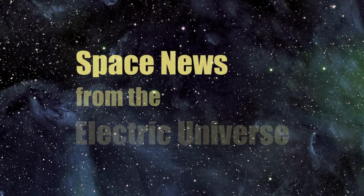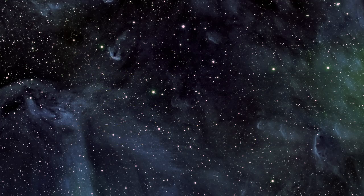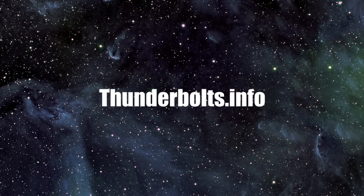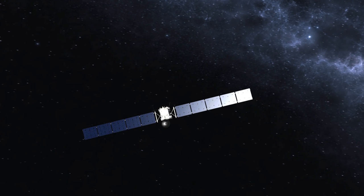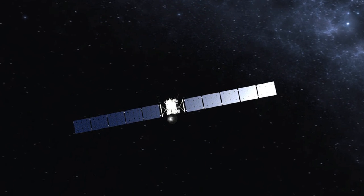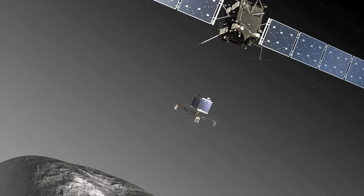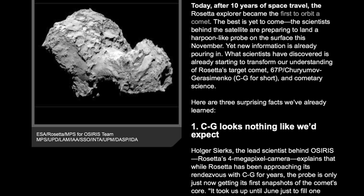Welcome to Space News from the Electric Universe, brought to you by the Thunderbolts Project at Thunderbolts.info. The European Space Agency's Rosetta mission to Comet CG is attracting worldwide attention to comet science. While months remain until the team attempts to land a probe on the comet's surface, astonishing revelations are already confronting scientists on Earth.